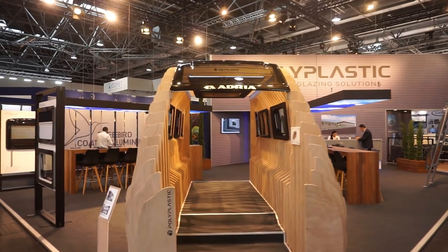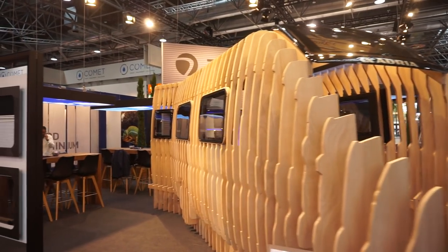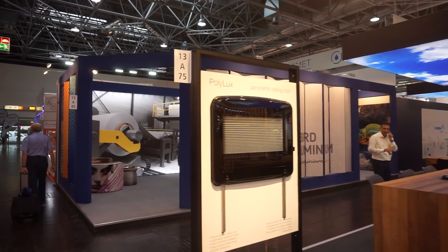Polyplastic make very interesting window solutions, including — not glass, it's plastic — which is photochromic, so it changes transparency.